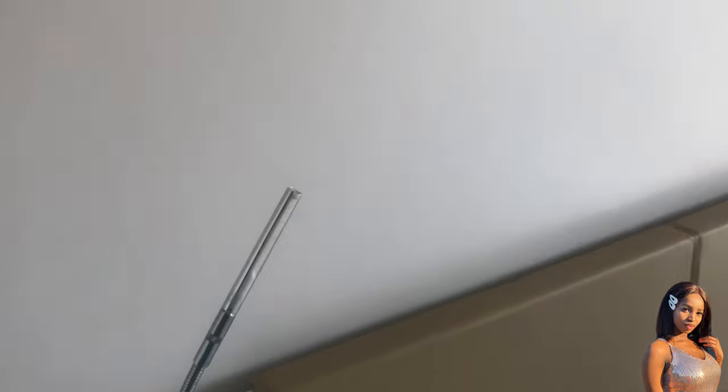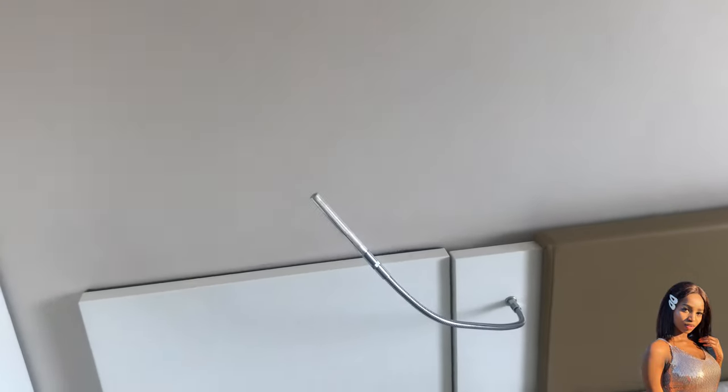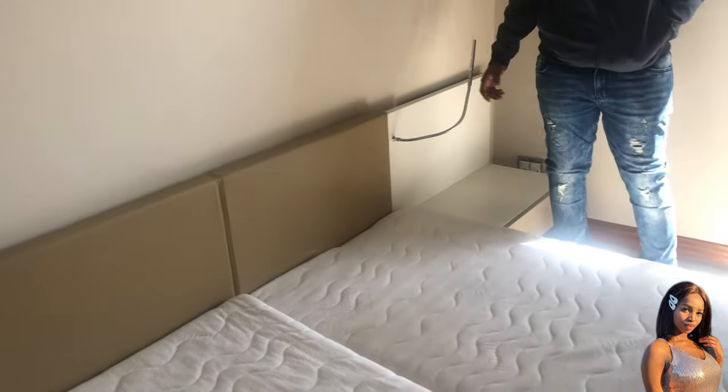The bedside lights are cool though — you can move them around. That's one of the things I liked about this house. Now we go to the bathroom.